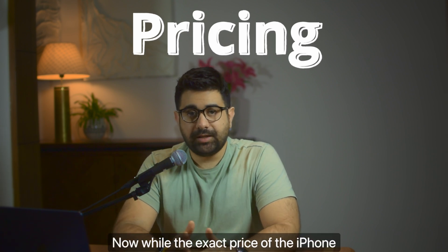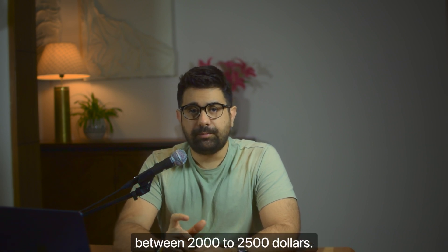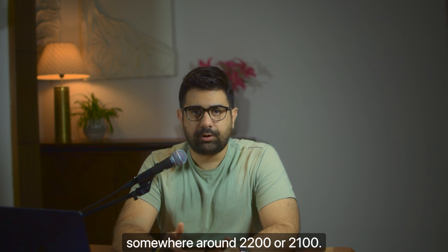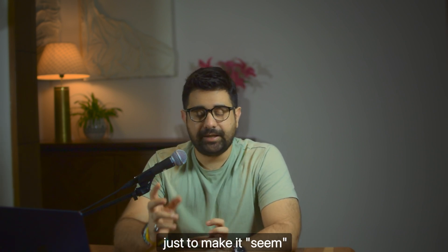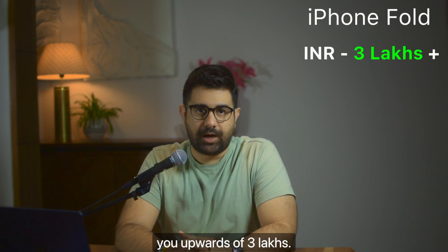Now for the big question: pricing. While the exact price isn't confirmed, the price band is known — between $2,000 and $2,500. My best guess is they'd price it around $2,099 or $1,999, just to make it seem cheaper. This will definitely be the most expensive iPhone to date. For India, you can expect it to cost the equivalent of around $3,000 to $4,000.